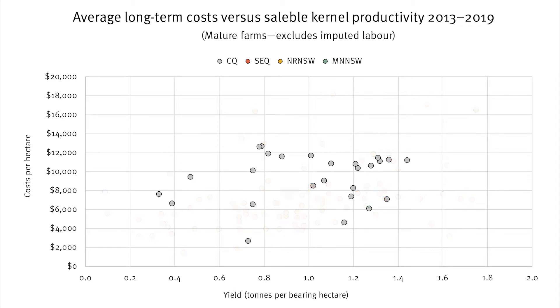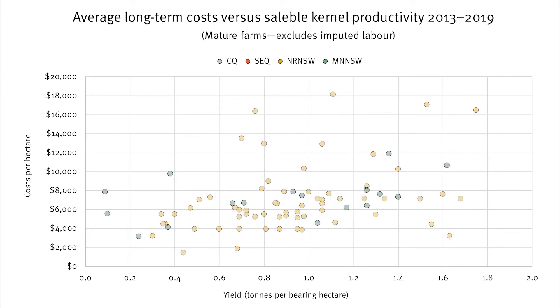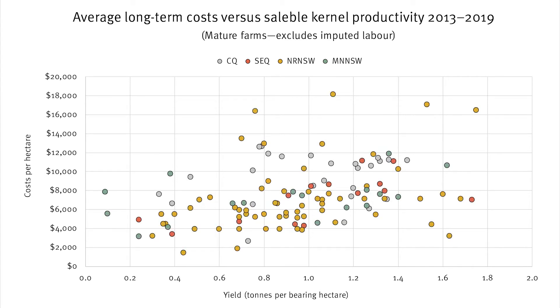The grey dots represent farms in the central Queensland region. South East Queensland farms are shown in red, Northern Rivers are gold, and Mid North Coast New South Wales farms are in green. Although there are some regional differences, it is clear that variability is evident across all regions within the benchmark sample.